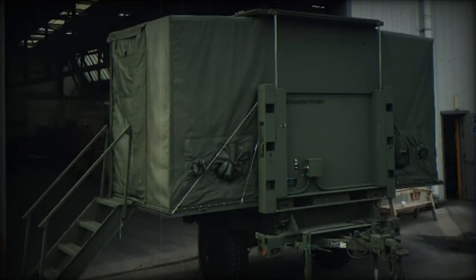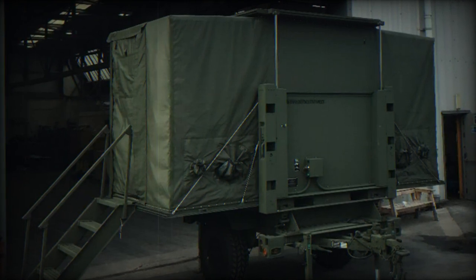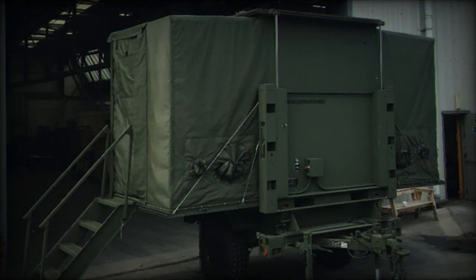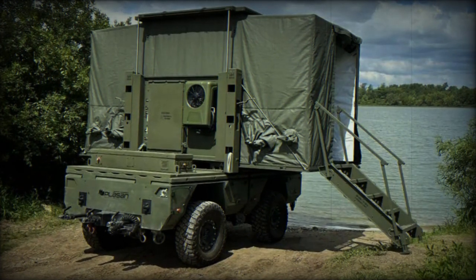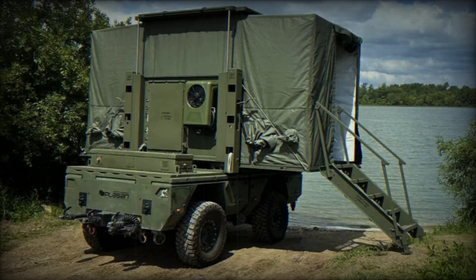The ATMM can also be completely disconnected and transformed into a remote-controlled or autonomously driven vehicle platform, providing electricity and user-defined payload to the point of need. For AUSA 2023, Plazan is demonstrating the ATMM paired with the Weatherhaven Trek T command post.